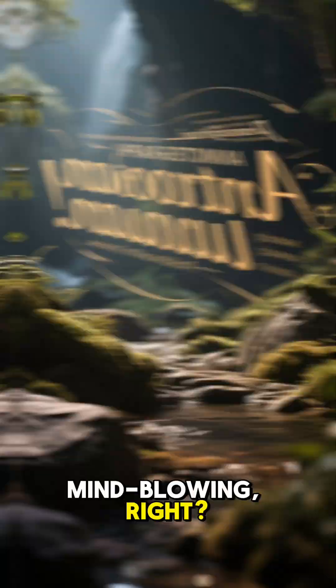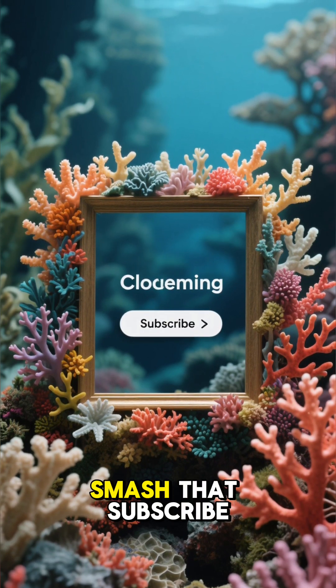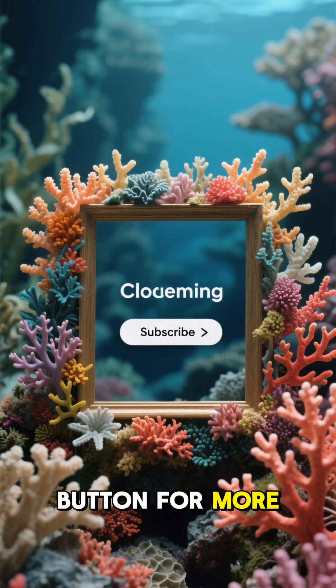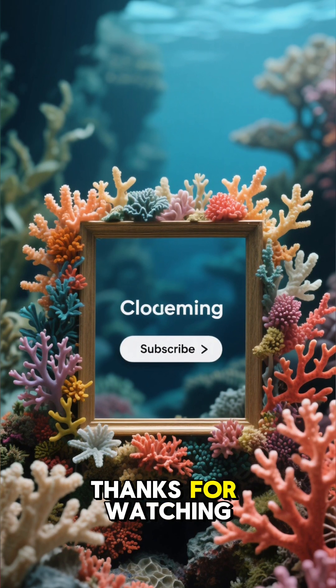Mind-blowing, right? If you love discovering the weird and wonderful side of nature, smash that subscribe button for more amazing animal facts. Thanks for watching.